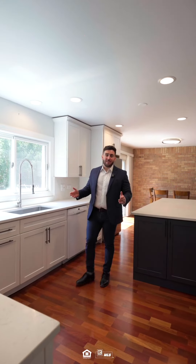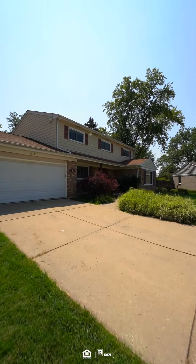Hey everyone, welcome to Northbrook at this four-bed, two-and-a-half-bath, newly listed property. Let's see what it has waiting for you.